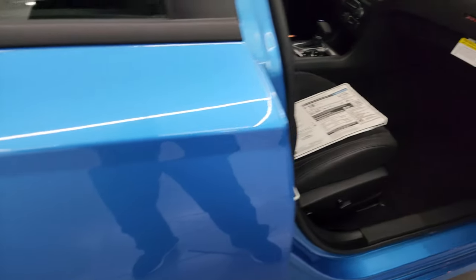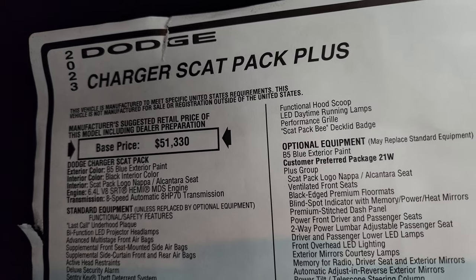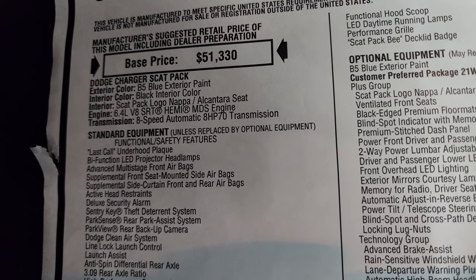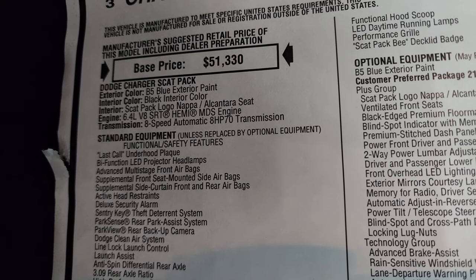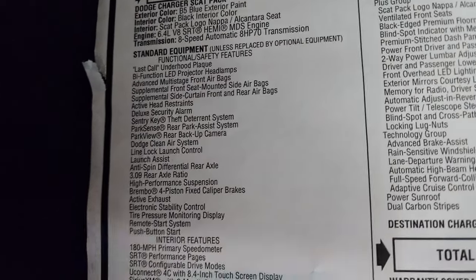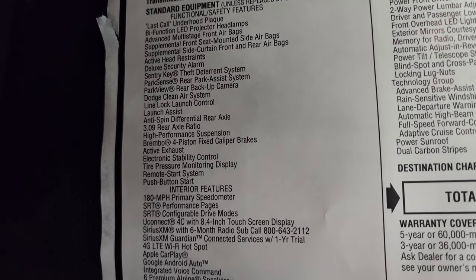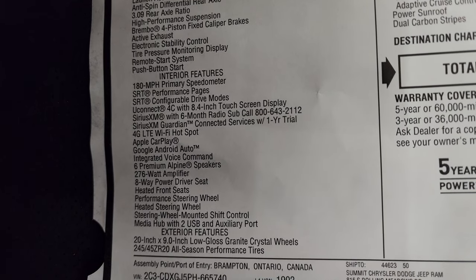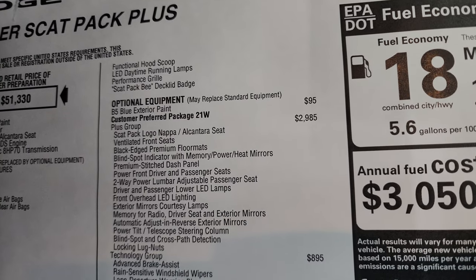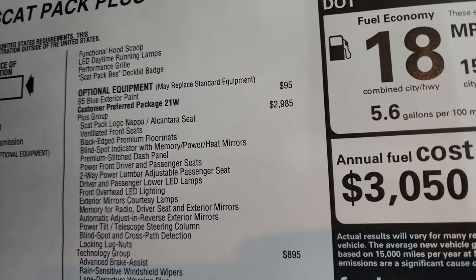You get the 392 Hemi logo on the side. Let's take a look at the original window sticker — feel free to pause this. 2023 Charger Scat Pack Plus, B5 Blue clear coat, black interior, Scat Pack logo Napa Alcantara seats, 6.4-liter Hemi with MDS, 8-speed automatic transmission. Standard equipment includes the last call under-hood plaque, bifunctional LED headlamps. Exterior items include the 20-inch low gloss granite crystal wheels, functional hood scoop, LED daytime running lights, performance grille, and Scat Pack deck lid badge. B5 Blue exterior paint is a $95 option.